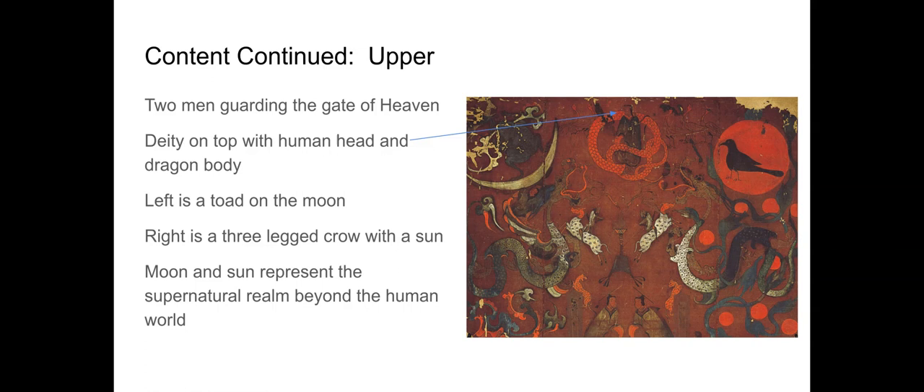The upper banner shows two men at the lower part — the guardians of the gate of heaven. At the top there's a fascinating deity with a human head and a dragon's body. On the left, you have the moon with a toad, and on the right, a three-legged crow with the sun. Those two symbols represent the supernatural realm beyond our human world. This reflects the Han Dynasty's sense of the earthly realm, the heavenly realm, and the underworld realm all existing together within this banner.